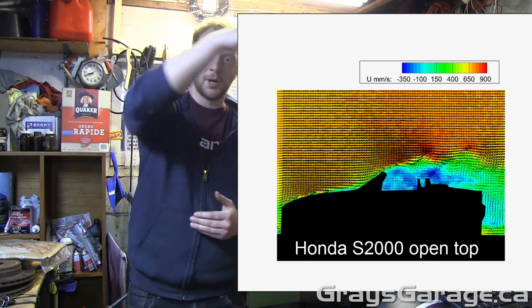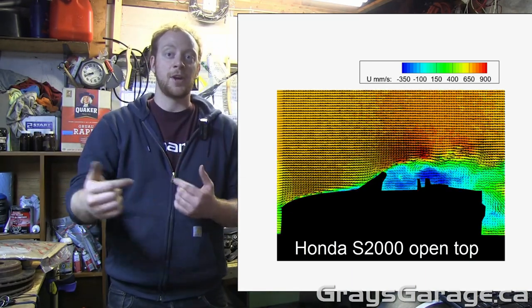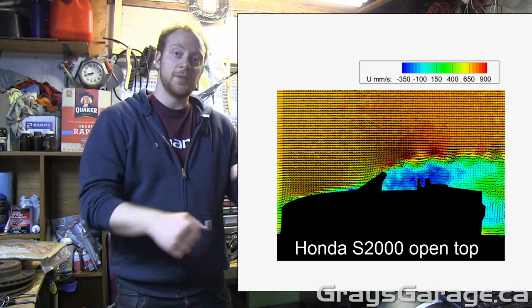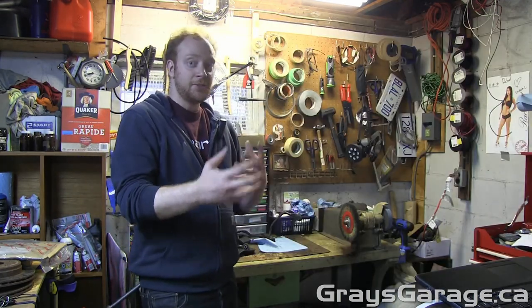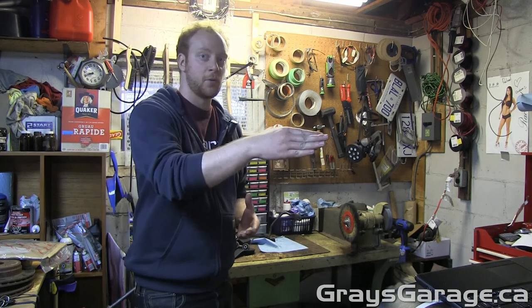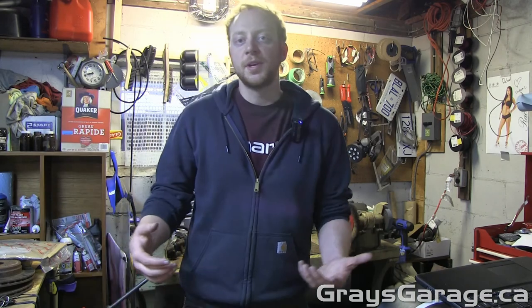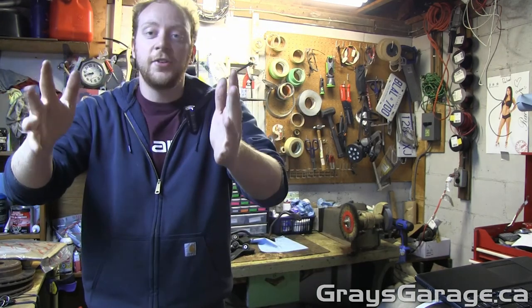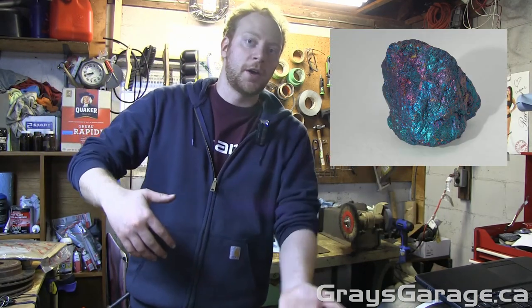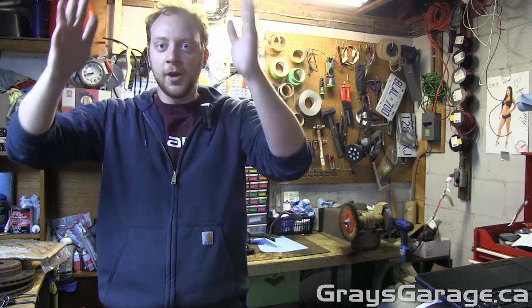The high speed flow is going in the proper direction, and actually the low speed flow inside the cabin is going in the opposite direction. So even though you're driving along going one way, the flow inside the cabin is actually going the opposite way — it's actually pushing your hair forwards. So this is annoying because if you have an awesome hairdo, your hair is going to be going forwards. And then if you stick your head out to the side, your hair is going backwards.